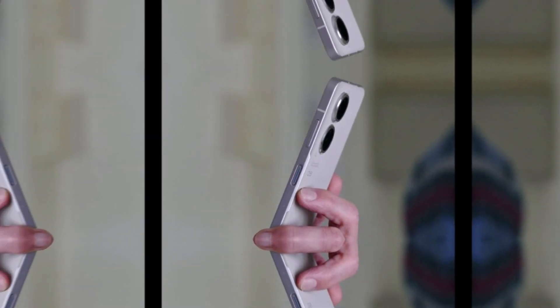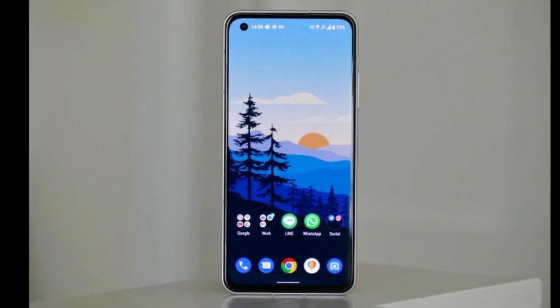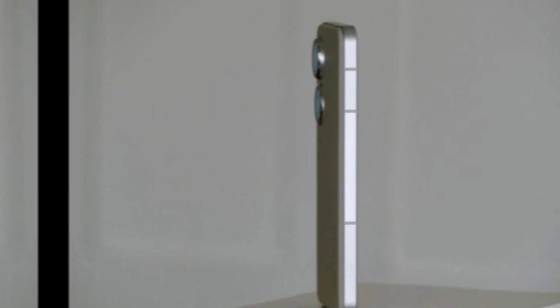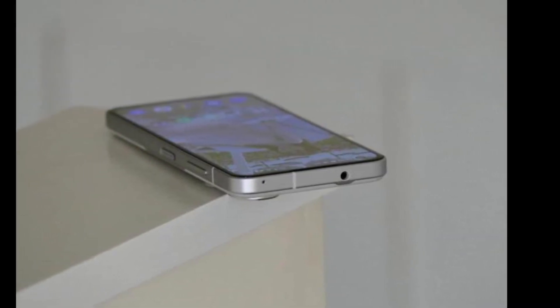The camera module on the Zenfone 9 can flip to the front to act as a selfie camera — a unique and innovative feature that eliminates the need for a separate front-facing camera. The camera setup consists of a 64-megapixel primary camera and a 12-megapixel ultrawide camera. The camera quality is excellent, with great detail and color accuracy.